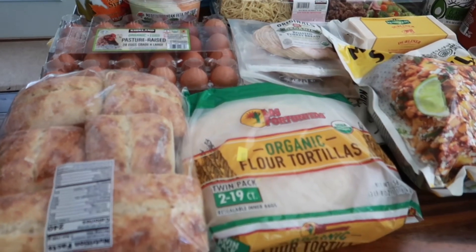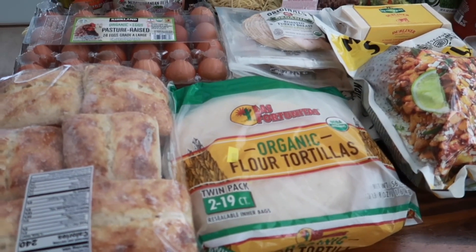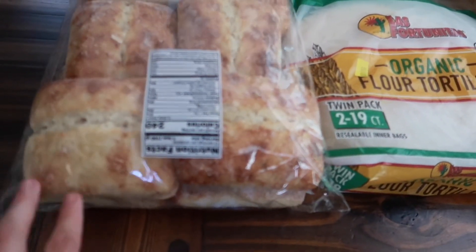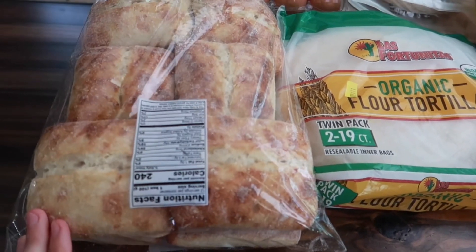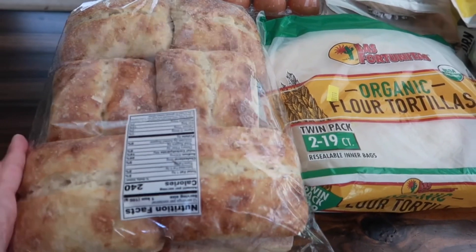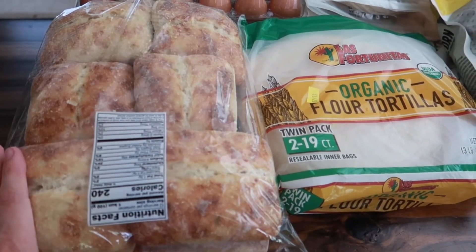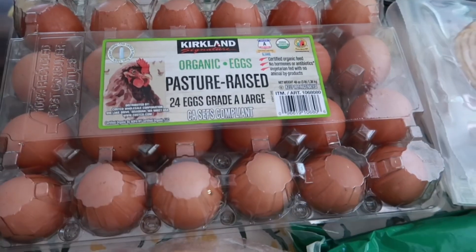I wanted to have stuff for sandwiches that were really easy to make that we could take with us. So of course I buy this every month anyways, but these are the ciabatta rolls — it comes with 12 of them for $5.99, such a good deal. You can use these for sandwiches, paninis, and breakfast sandwiches as well.